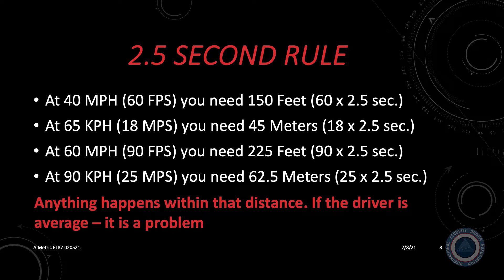The 2.5 second rule: research conducted by Dr. Mark Green indicates that the average driver needs 2.5 seconds to react to a problem. Using the 2.5 second rule, let's look at the distance needed to avoid problems at various speeds. If you're traveling 40 miles per hour and moving at 60 feet per second, in 2.5 seconds you would need 150 feet to react to the problem — calculated by multiplying 60 feet per second by 2.5 seconds. At 65 kilometers per hour, you're traveling 18 meters per second, so multiplying by 2.5 gives you 45 meters of reaction distance.